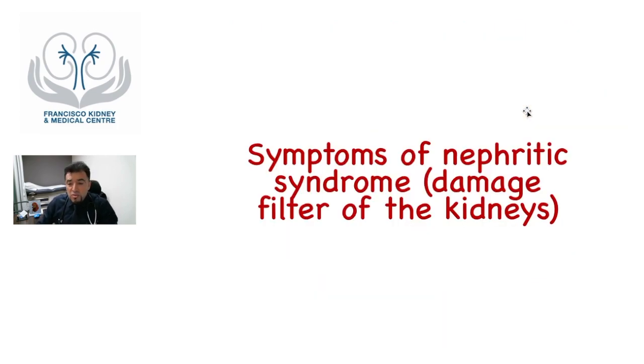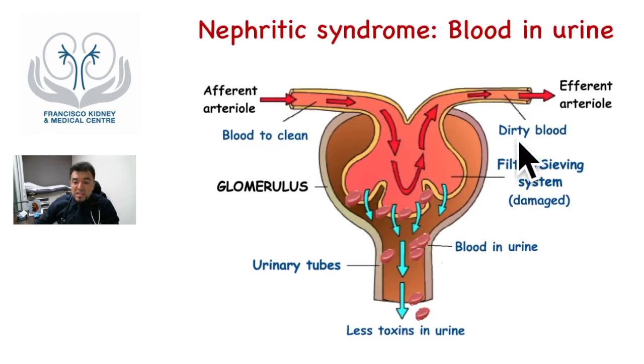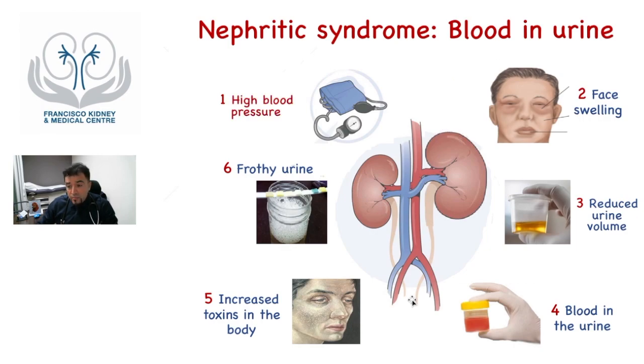So what are the symptoms of nephritic syndrome? In nephritic syndrome, the glomerulus is more severely damaged and inflamed, so there is blood that goes into the urine. Also, the filtering system becomes clogged, so the kidney cannot eliminate toxins properly, the blood becomes dirty, and it also cannot eliminate fluid properly. Therefore, the blood pressure can go high, the patient also becomes swollen, and the urine volume gets reduced. The blood in the urine can be seen by the patients or sometimes is microscopic and can only be detected in urine tests. Because the glomerulus is not performing its function properly, the patient can become toxic with all the symptoms mentioned in the last video. With the loss of protein as well, the urine can become frothy.